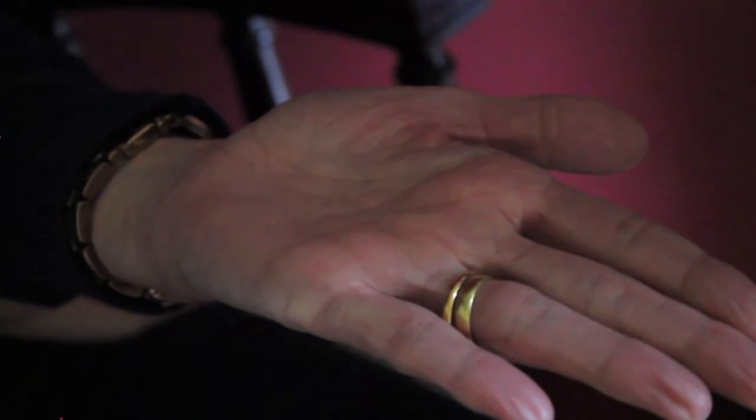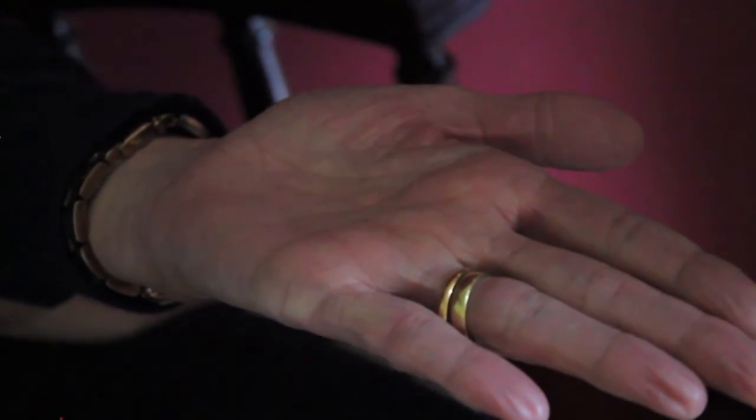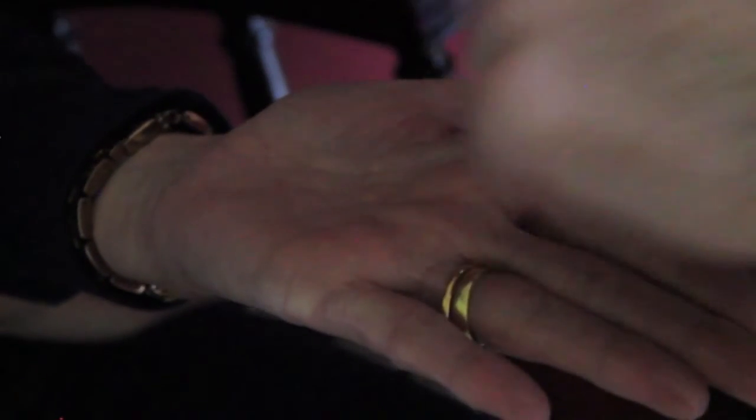Now I'm going to draw a letter on your hand. Can you let me know which letter you think it is? A. C. Thank you.